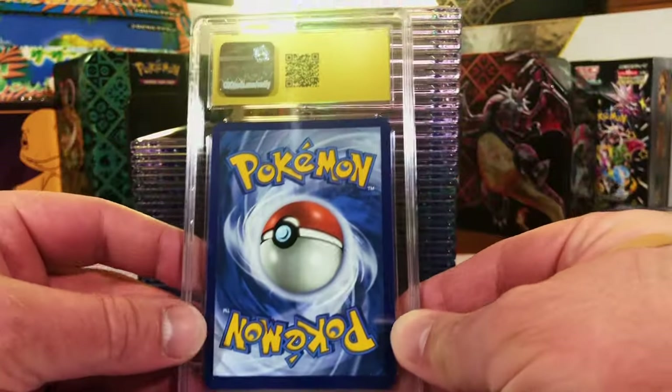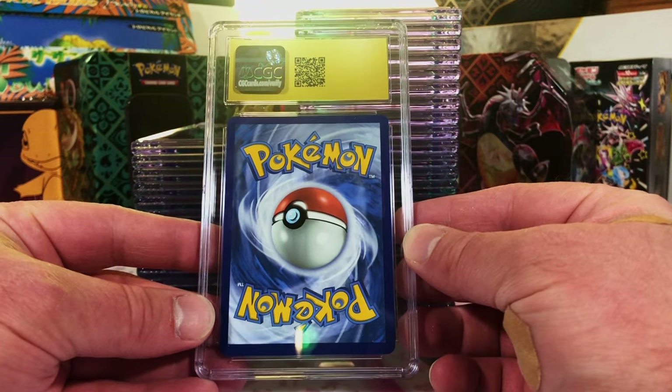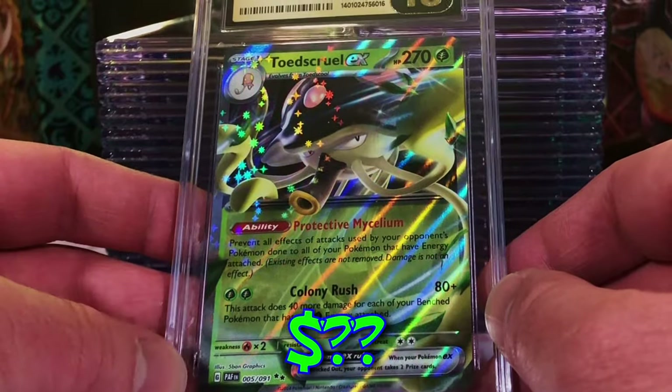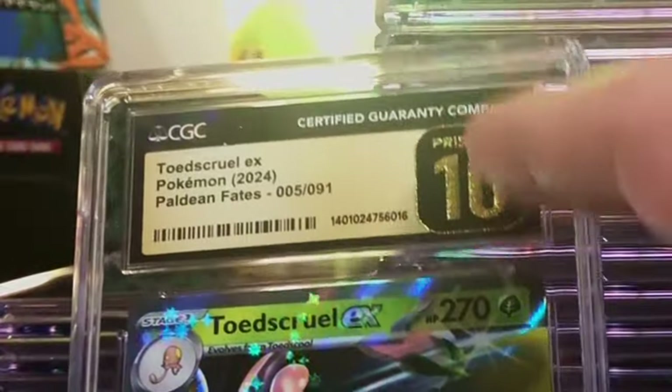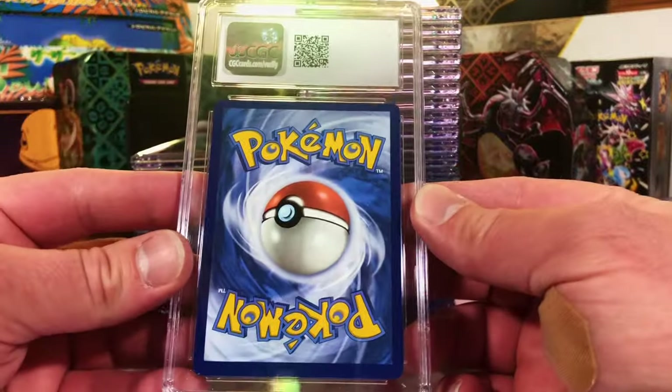Our first Pristine 10. Since we already know what the grade is, we're just going to flip it over and find out. We'll take it — a Pristine 10 Toadscroll EX! I just love seeing that gold label. One Pristine down, we got six more.